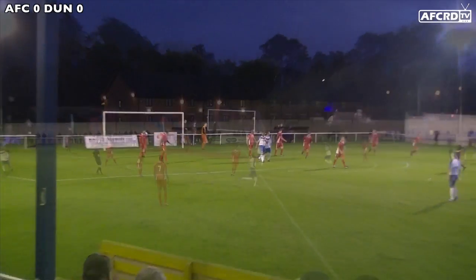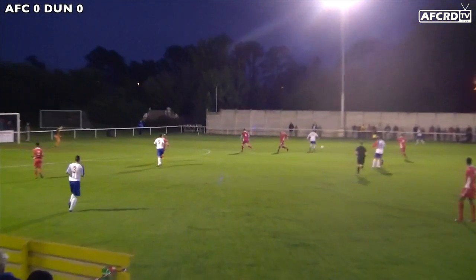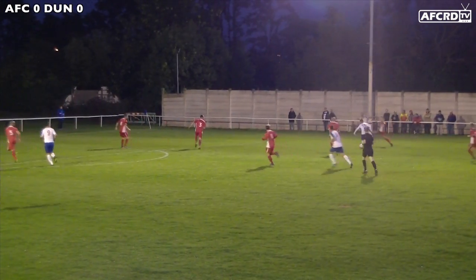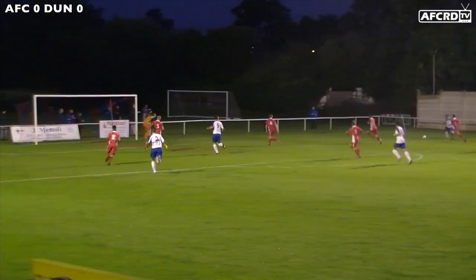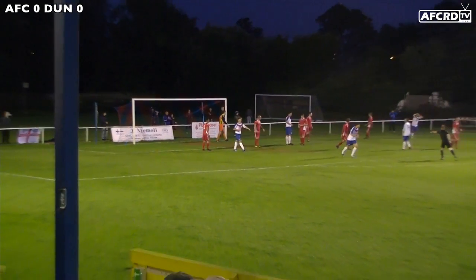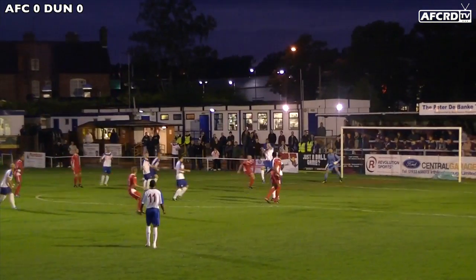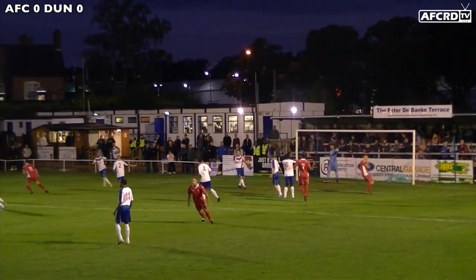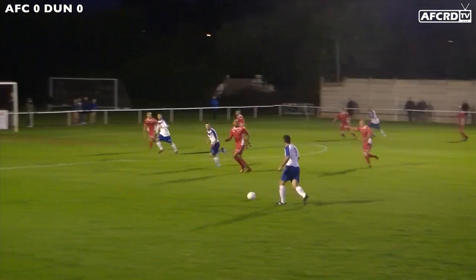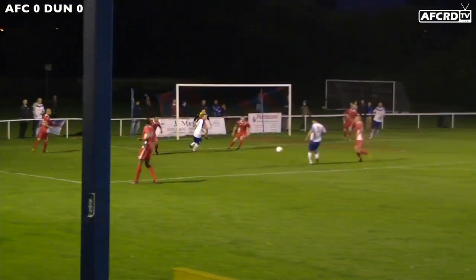It was Diamonds who had the best of the opening opportunities. The first main one, after good work down the right hand side, brought the ball as far as Russ Dunkley, although his effort went just wide. Dunstable's best opportunity of the opening moments went to BJ Christie, although Tom Cross was equal to it.